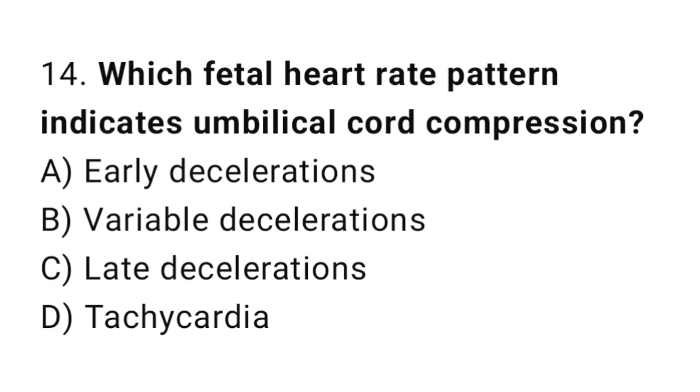Question 14. Which fetal heart rate pattern indicates umbilical cord compression? The right answer is B: variable decelerations.